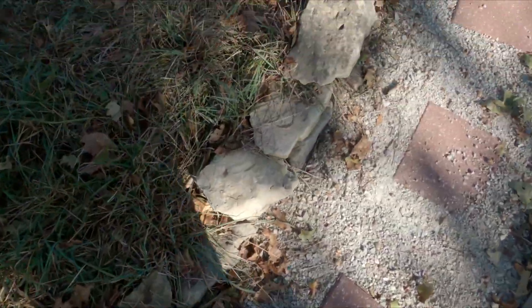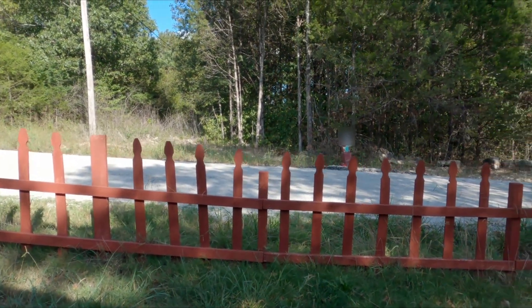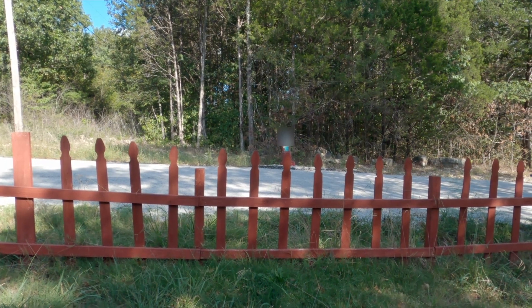Hey there! Artist Caleb here, back with another gouache quickpainting. We're going to do a little scene here of this red fence and the forest just beyond it.